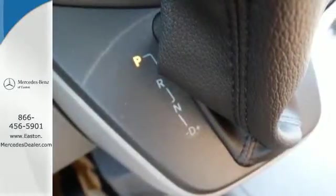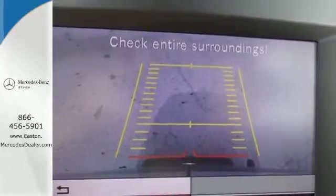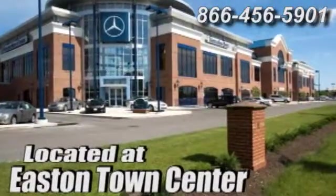This Mercedes-Benz will become one of the most important tools you have. Come give it a spin. Come experience luxury the Jermaine way at Mercedes-Benz of Easton, conveniently located at Easton Town Center.